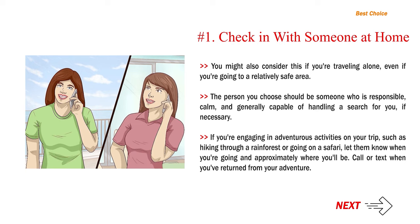The person you choose should be someone who is responsible, calm, and generally capable of handling a search for you if necessary. If you're engaging in adventurous activities on your trip, such as hiking through a rainforest or going on a safari, let them know when you're going and approximately where you'll be. Call or text when you've returned from your adventure.